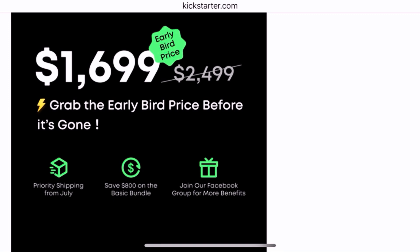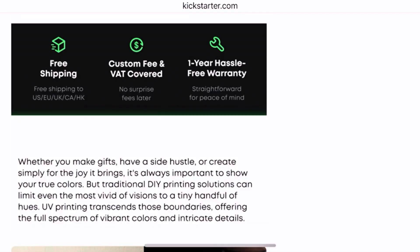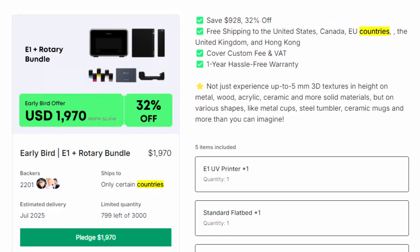On the Kickstarter page, you can get the early bird price at $16.99 instead of $24.99, which is what the price will be upon launch. And it's nice — they said free shipping and customs fee and VAT is covered, so no surprise tariff. In the fine print it says free shipping only to the United States, Canada, EU countries, the United Kingdom and Hong Kong. So if you're outside of those countries, you'll probably have to cover the shipping.